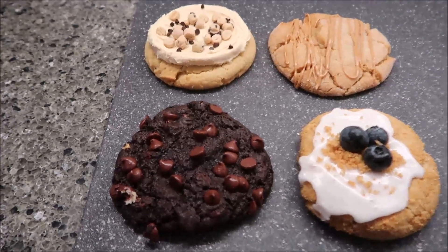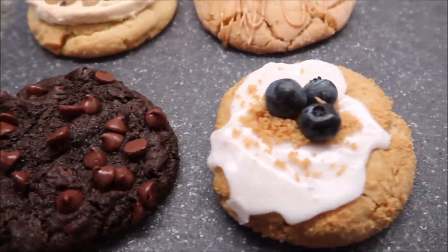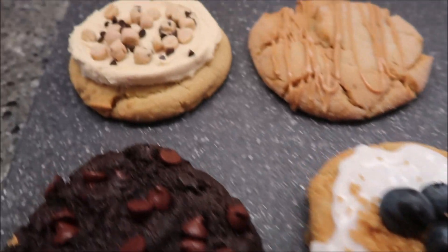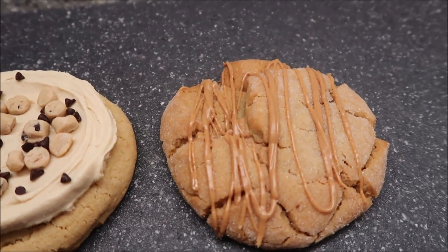This week from Crumble Cookies, Kevin and I are going to be trying the Dark Dream, Blueberry Crumb Cake, Cookie Dough, and Ultimate Peanut Butter. These cookies were given to us free from Crumble, but if you know us, you know that will not affect our opinion in any way — and it never has, never will. The first one we're going to try is the Dark Dream, a chocolate cookie.